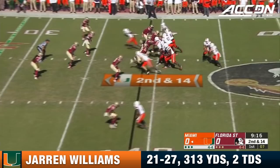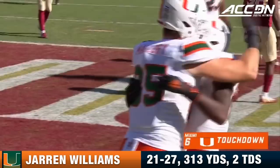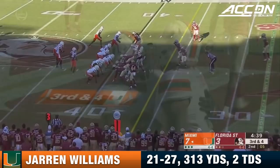Play action — Williams well protected. He's going to take a shot for Jeff Thomas. Drops it in. That's a Canes touchdown. What a throw. Watch Jaren Williams step up, see his eyes go from right to left — a beautiful ball thrown right down the hash, perfect location to Jeff Thomas who won at the line of scrimmage.